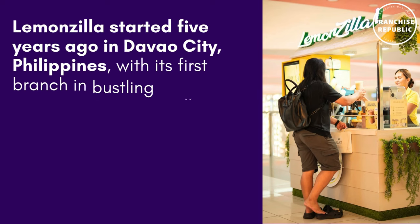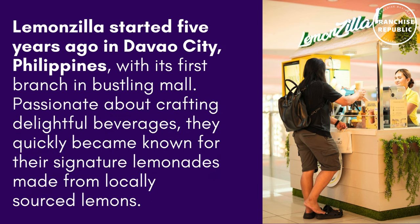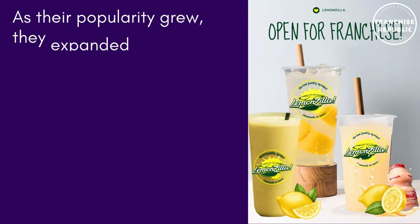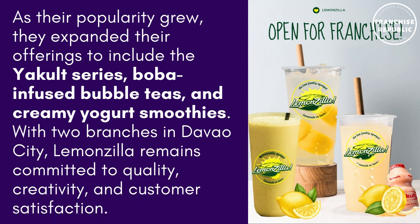LemonZilla started 5 years ago in Davao City, Philippines. With its first branch in Bostling Mall, passionate about crafting delightful beverages, they quickly became known for their signature lemonades made from locally sourced lemons. As their popularity grew, they expanded their offerings to include the Yakult series, boba-infused bubble teas, and creamy yogurt smoothies.